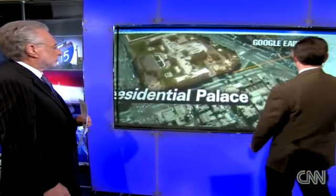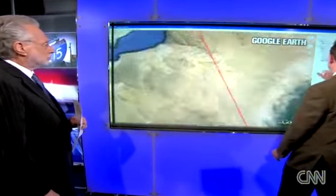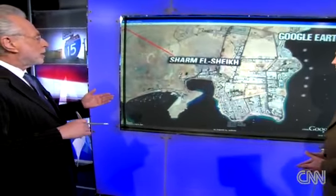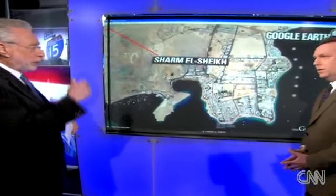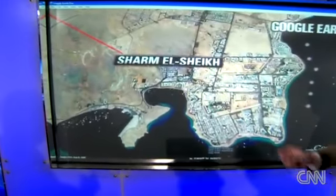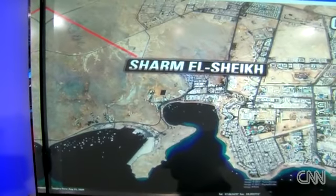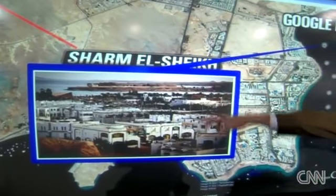Let's go to Sharm el-Sheikh, Wolf — you have some experience with that. Sharm el-Sheikh is where we believe Mubarak is now. He's got a villa there at the southernmost tip of Sinai on the Red Sea, only 235 miles away from Cairo. This is an overview picture of the city — a beautiful city on the Red Sea.